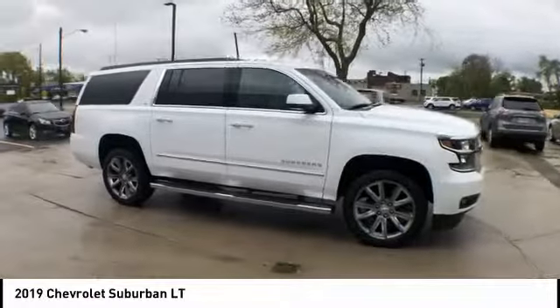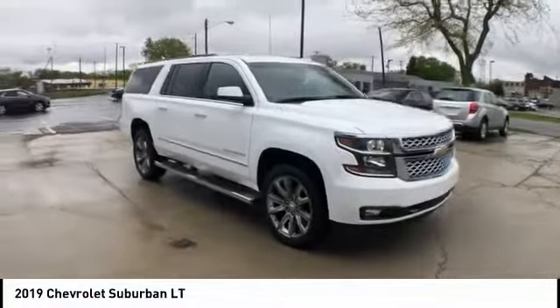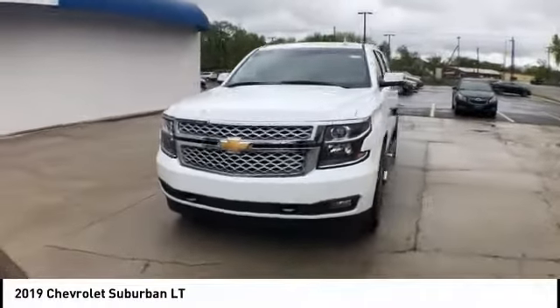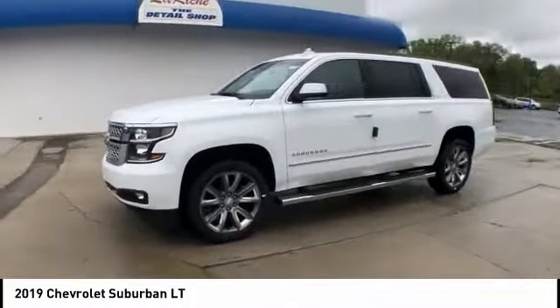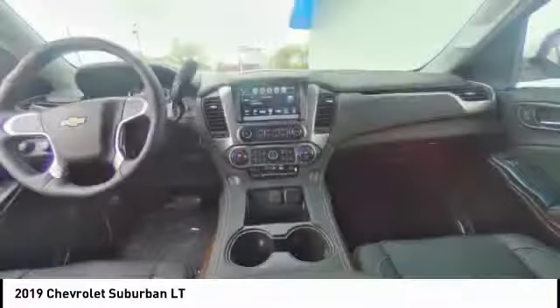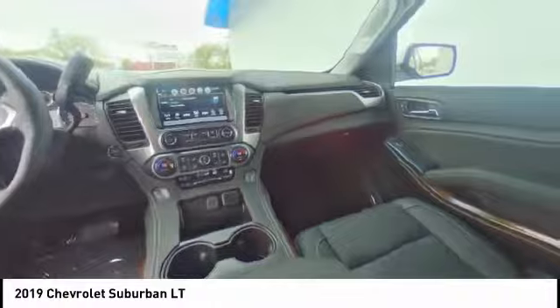This vehicle has less than 100 miles. Here are some of this vehicle's great options: power lift gate, traction control, power passenger seat, navigation system, heated seats, Bluetooth, dual airbags, air conditioning, leather wrapped steering wheel, and remote vehicle start.